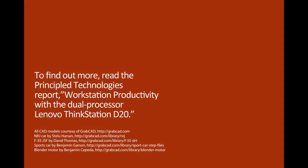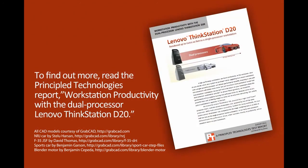For more details on our experience testing Lenovo ThinkStation D20, please see our full report on the PT website.